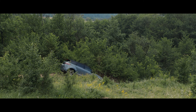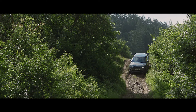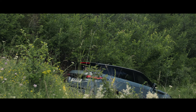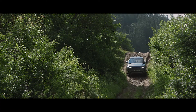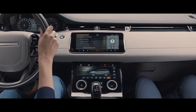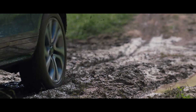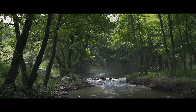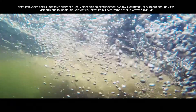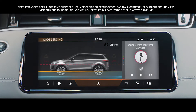Hill descent control assists with controlled descents of difficult slopes. Gradient release control provides enhanced control when moving off on a steep incline, preventing the vehicle from accelerating too quickly. Low traction launch is another innovative feature — the system is designed to ensure optimum traction when pulling away on slippery surfaces such as mud or snow. The Range Rover Evoque boasts a class-leading wading depth of up to 600 mm, and with wave sensing, the wade depth information is displayed real-time via the touch screen.